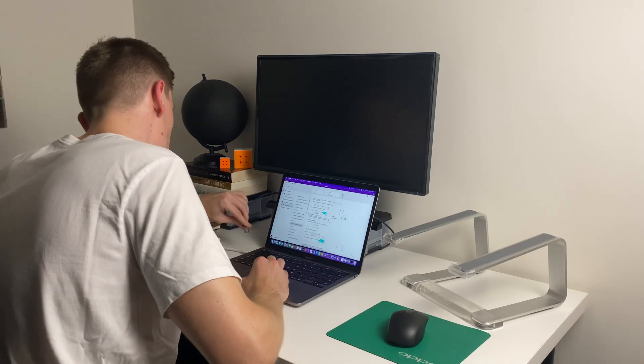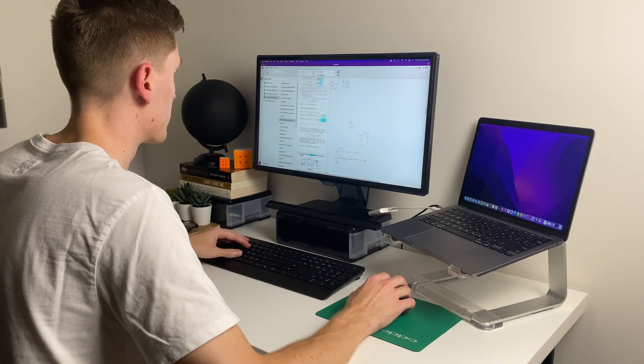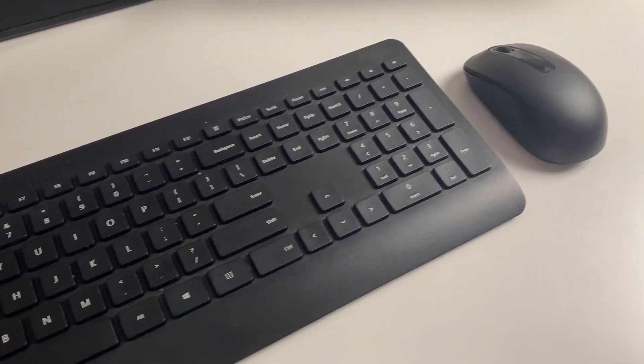A wireless keyboard and mouse. Like an external monitor, this is one of those setup improvements that until you've tried it you really don't know what you're missing. Working with a separate keyboard and mouse lets you prop up your laptop and take full advantage of your second screen, making your setup much more ergonomic. I used to spend almost full days using only the trackpad and my hand would be killing me by the end, but switching to a mouse made a surprising difference. The set I use is just a cheap Microsoft one and it works great.